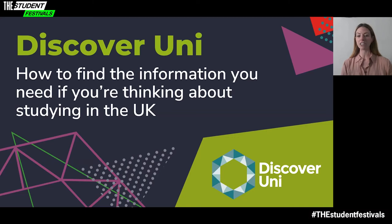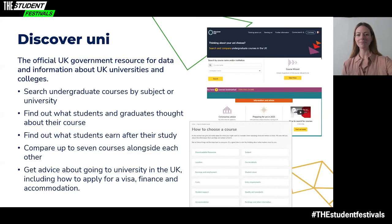All the relevant links to information are available on the page for this session, including links to our social media channels where you can follow us and ask questions about using Discover Uni. So what is Discover Uni? It's the official source for information and data about UK university and college courses. It can help you find the right course and includes information about applying. Discover Uni is run by the four funding and regulatory bodies for higher education in the UK — the Office for Students, the Scottish Funding Council, the Higher Education Funding Council for Wales, and the Department of the Economy in Northern Ireland.